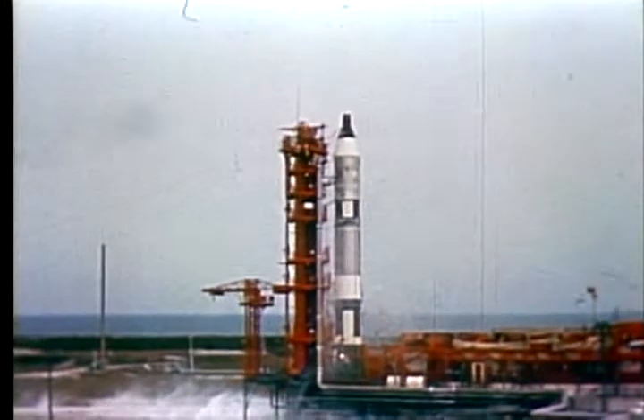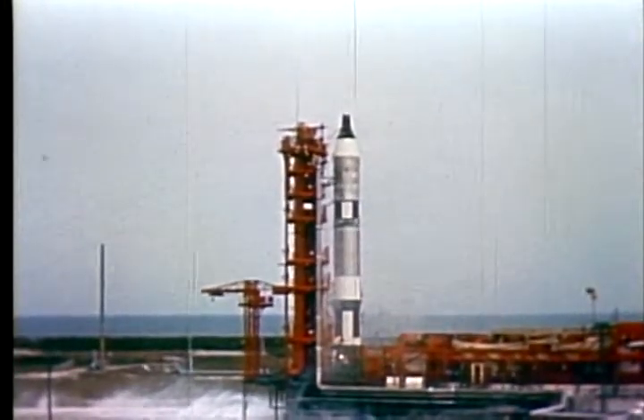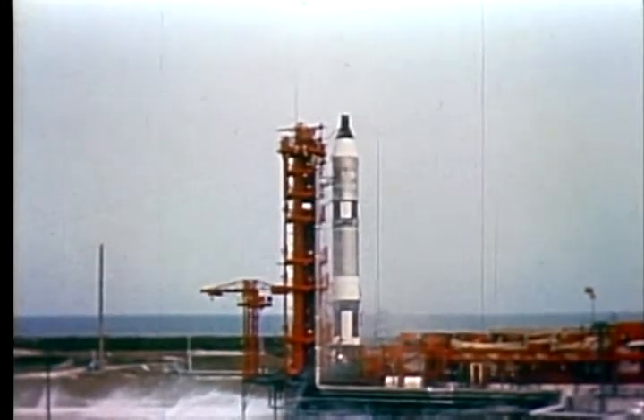During the flight of Gemini 7, the crew will remove their lightweight spacesuit and fly in their underwear. T-minus one minute and counting. In the launch vehicle, first-stage engines will ignite and build up some 430,000 pounds of thrust.